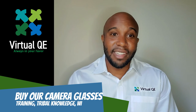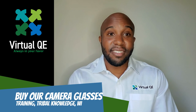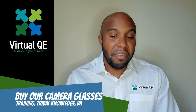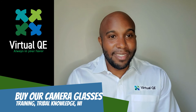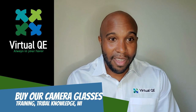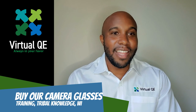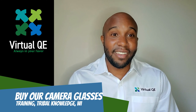If you want to create standard work, capture tribal knowledge, lean out your processes, harmonize operator practices, or see who's doing things differently and whether they're actually following work instructions — get a pair of these glasses. It's very simple, very affordable, and you'll be able to leapfrog into the 21st century, using videos instead of text and pictures to communicate and train your people. It's 2021 — there's no reason we should still be using text and picture work instructions. Let's step up and use technology to manufacturing's advantage.